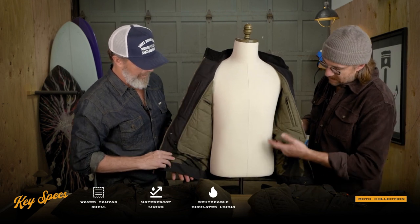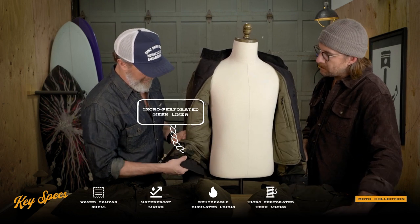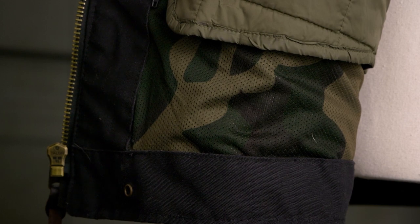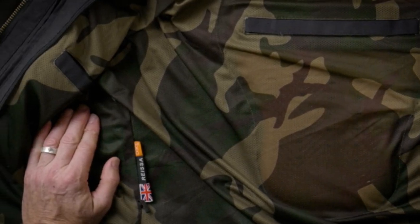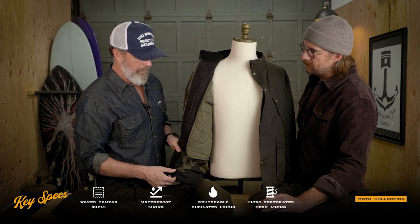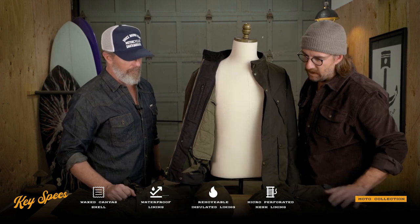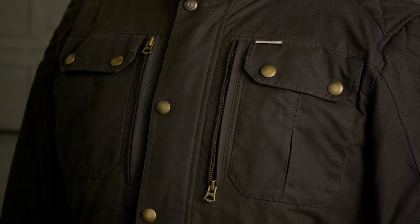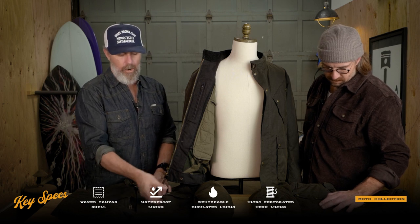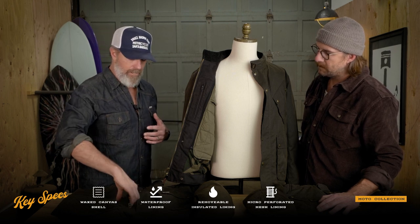Inside that removable liner, there's also a micro-perforated liner that gives you really good ventilation. So if you're riding in the summer, you zip out the quilted liner and you've got a great breathable layer that's super soft and provides excellent ventilation — even in the hottest summer temperatures you can still ride with good protection. That works in conjunction with the chest vents on the Enduro and Scrambler, which have chest zips you can open up at higher speeds for really nice airflow through the jacket.